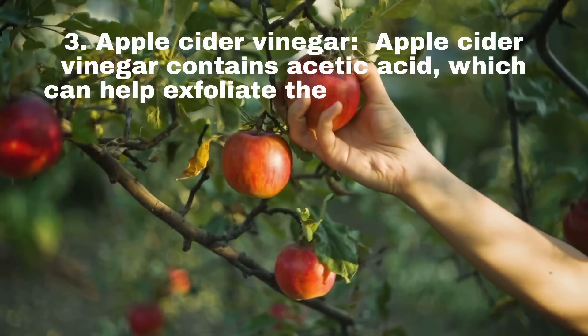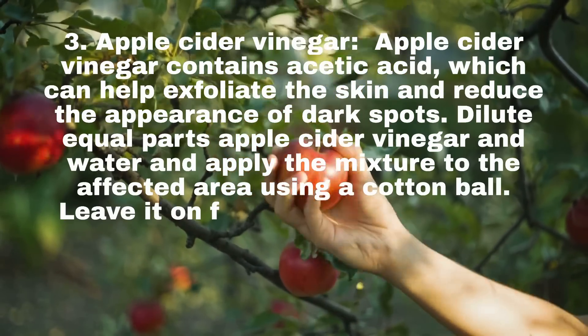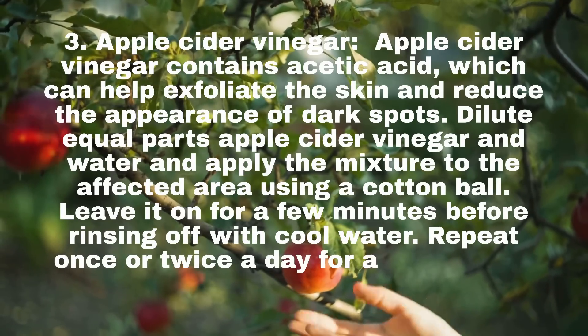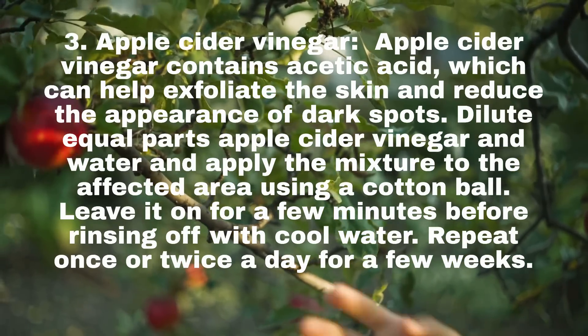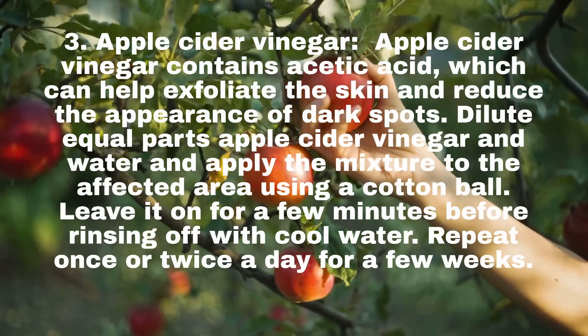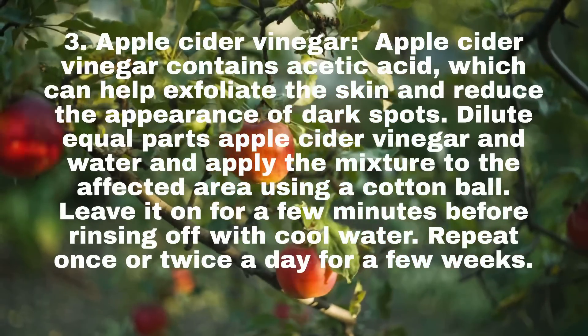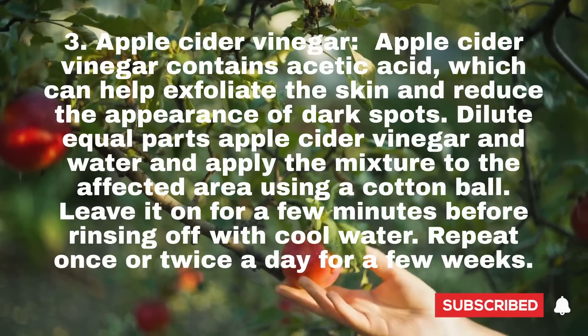3. Apple Cider Vinegar. Apple cider vinegar contains acetic acid, which can help exfoliate the skin and reduce the appearance of dark spots. Dilute equal parts apple cider vinegar and water and apply the mixture to the affected area using a cotton ball. Leave it on for a few minutes before rinsing off with cool water. Repeat once or twice a day for a few weeks.